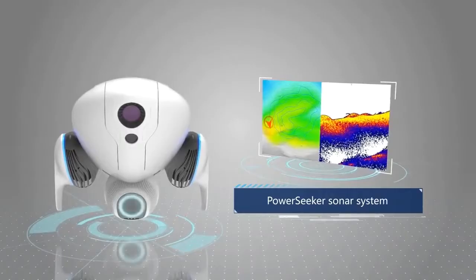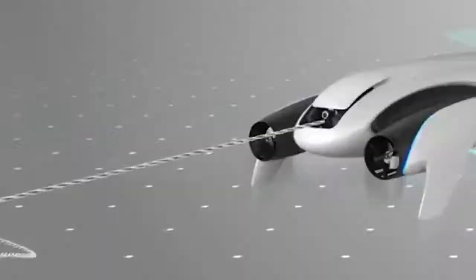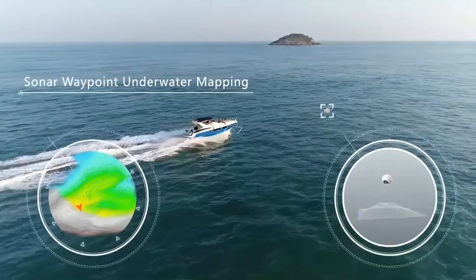Power Dolphin's smart sonar system can be used to generate a topographic map of the most complex underwater environments, including the ocean floor.